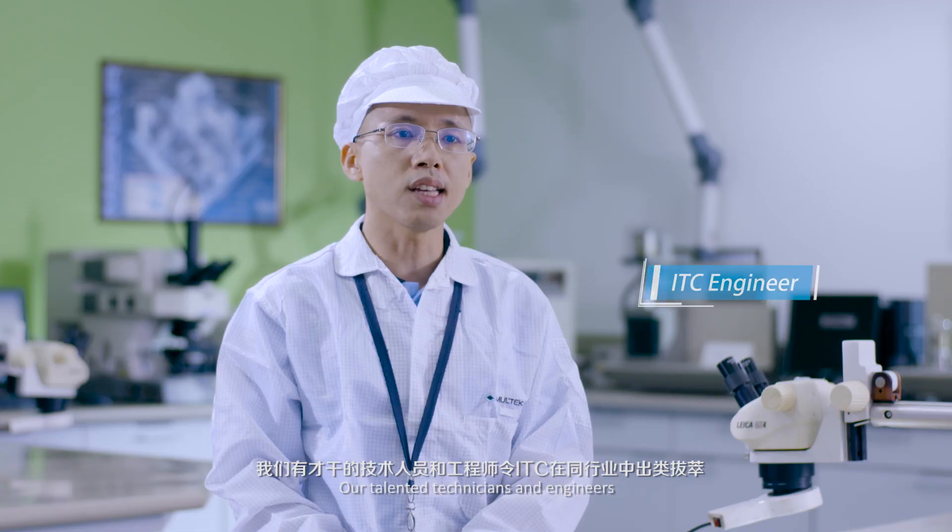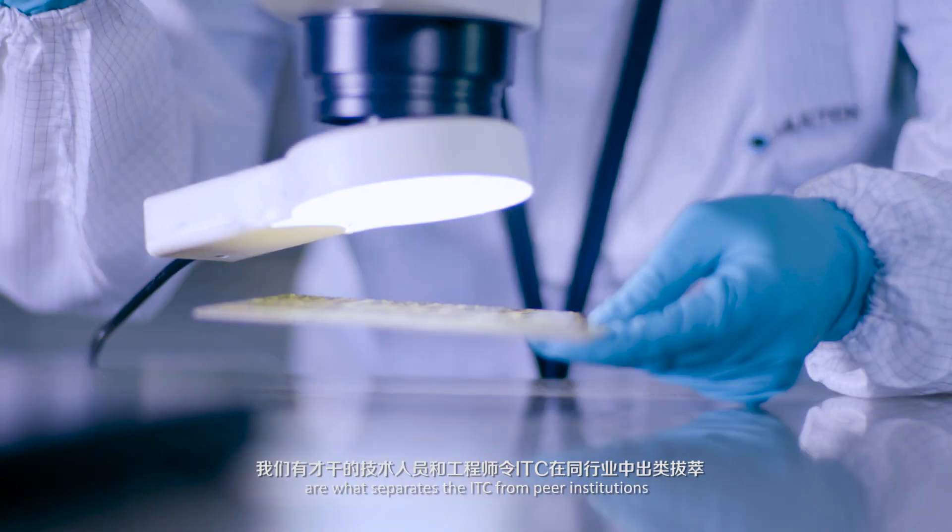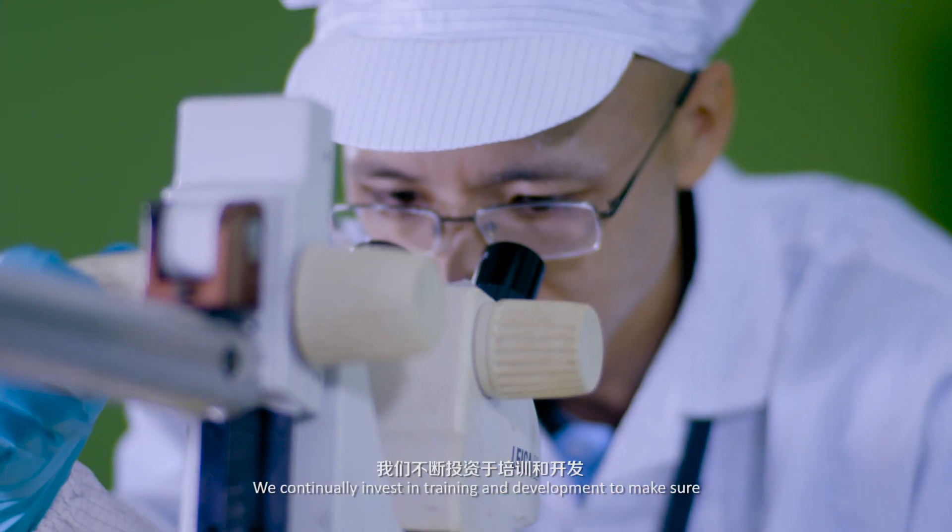Our talents, technicians, and engineers are what separates the ITC from peer institutions. We continually invest in training and development to make sure everyone on the team stays at the forefront of their field.